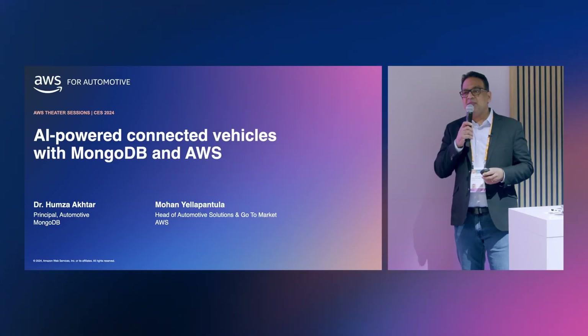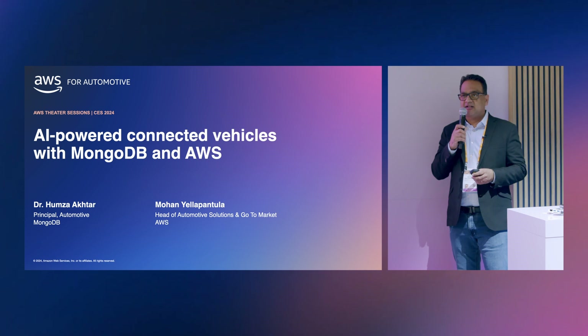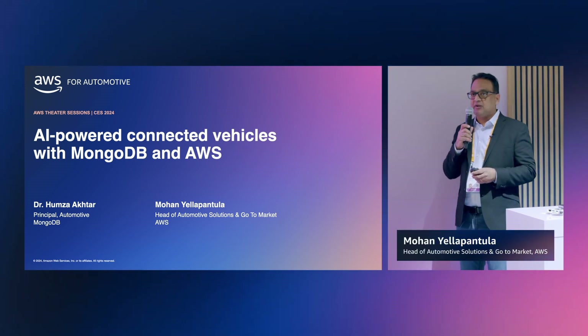Good afternoon, everyone. My name is Mohan Yalapantula. I lead the Solutions Go-To-Market for Connected Mobility solution area with AWS Automotive.